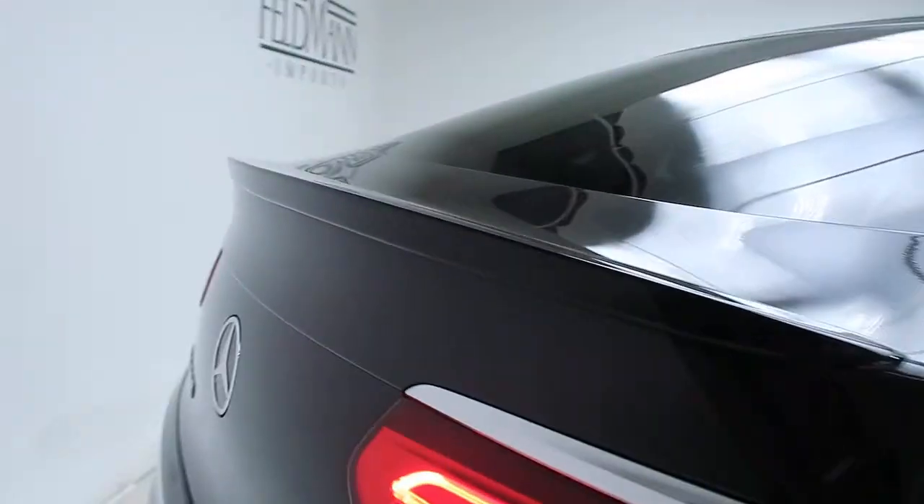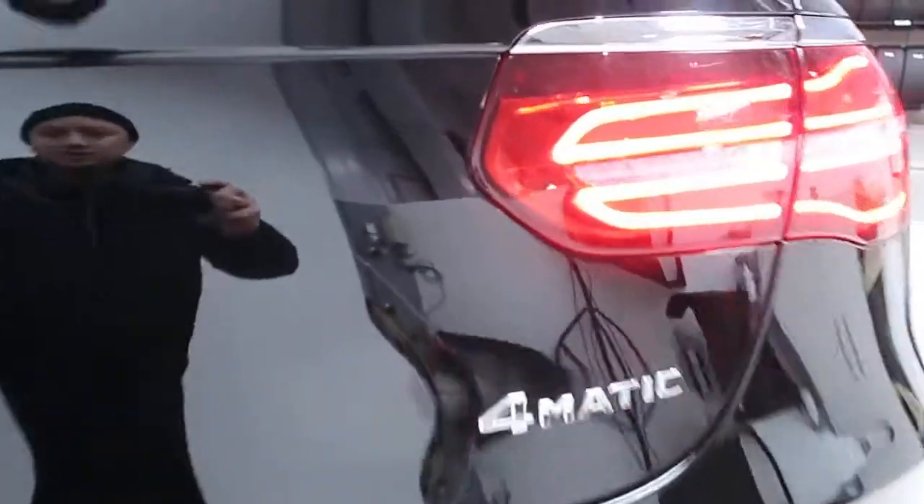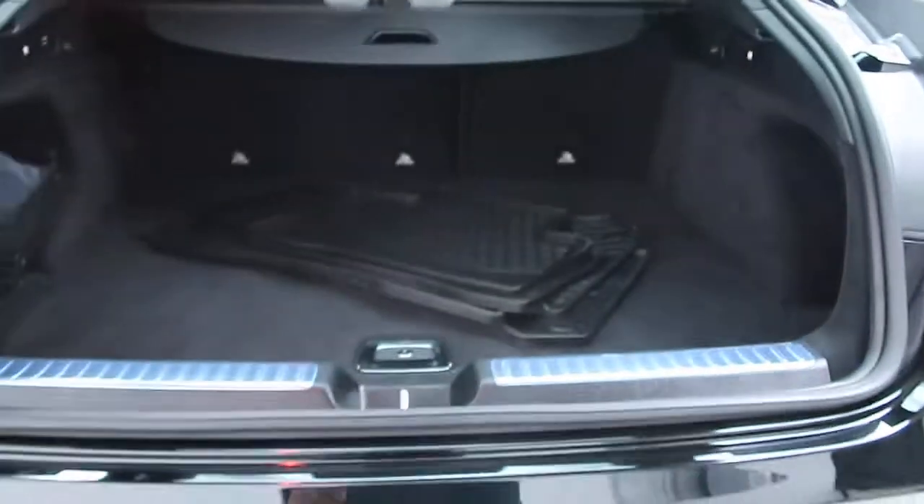Coming around back, there's a rear spoiler lip. GLC 300 4MATIC badging. Power liftgate.